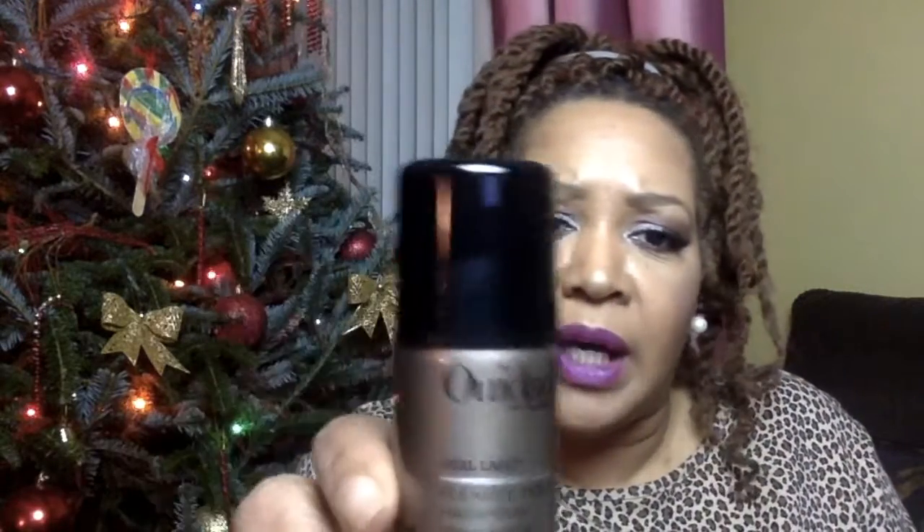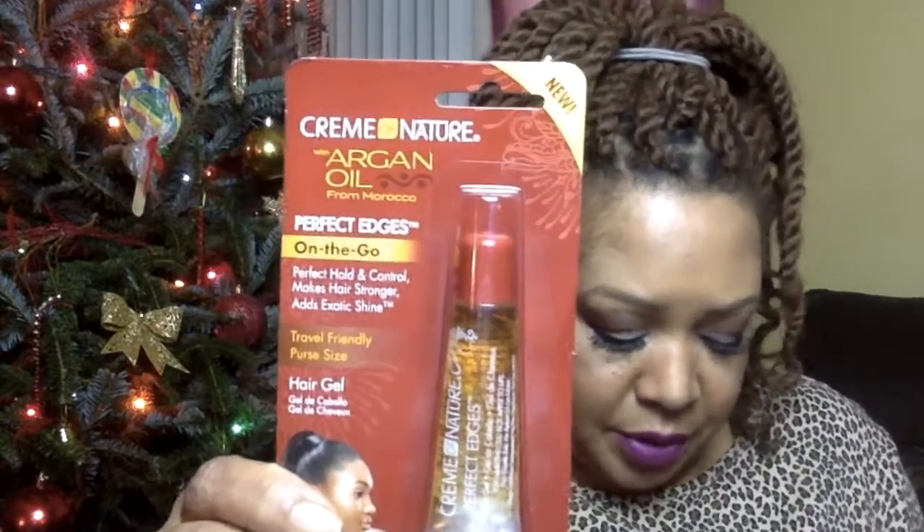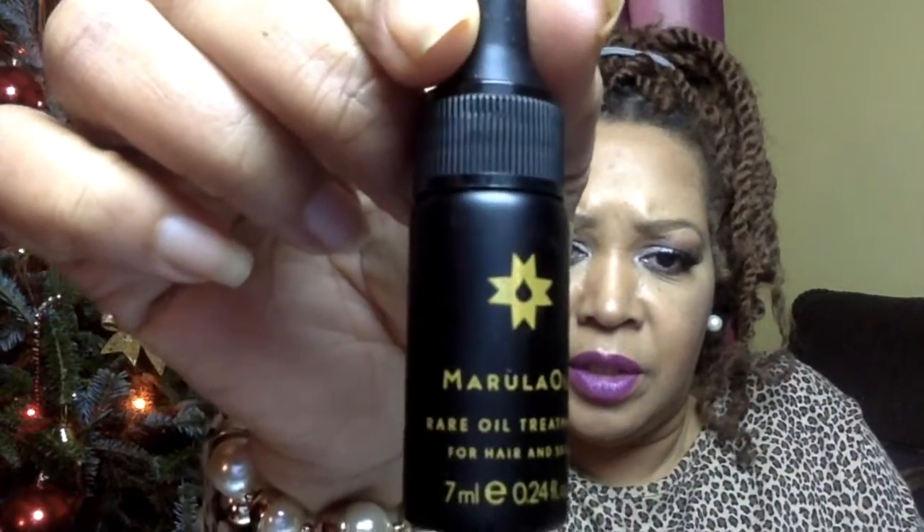Holding spray, and Cream of Nature Argan — on the go Perfect Edges. I've never tried this kind before, so this would be different. And also Total Control for frizzy hair — Curl Keeper. I definitely need this when I take out these twists. And a Marula oil — M-A-R-U-L-A oil. Looks like it should be a rare treatment.